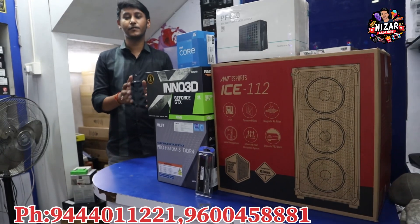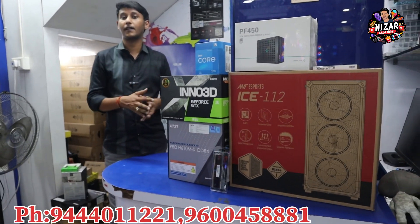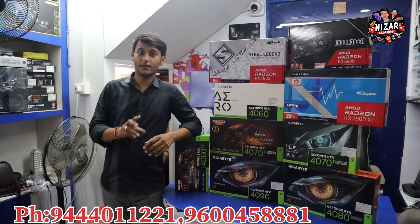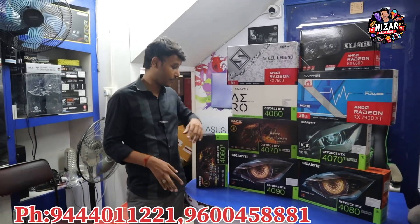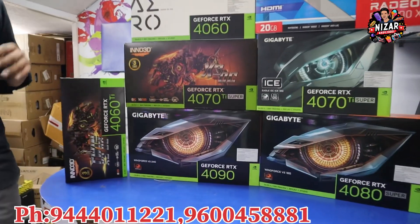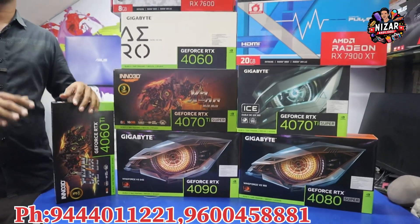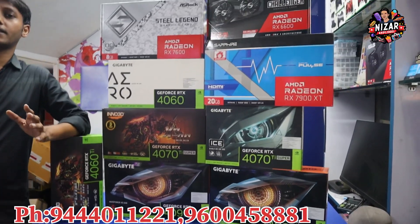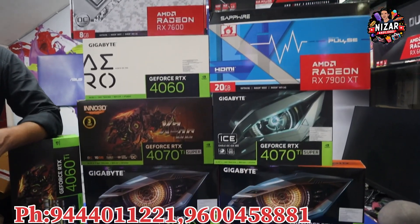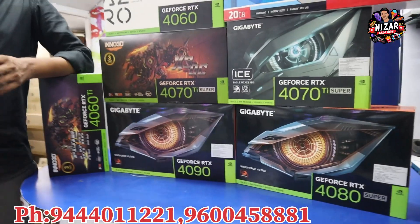You can game at 1080p with this build. For a higher-end graphics card, the RTX 4090 24GB card is available at around Rs.2,07,000. This is the market price, which fluctuates daily depending on the market. Prices can go up or down by around Rs.5,500.